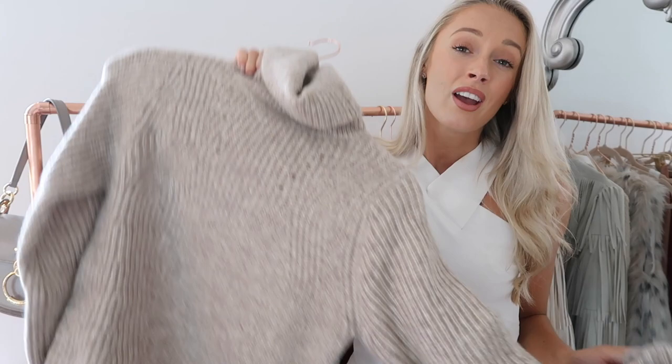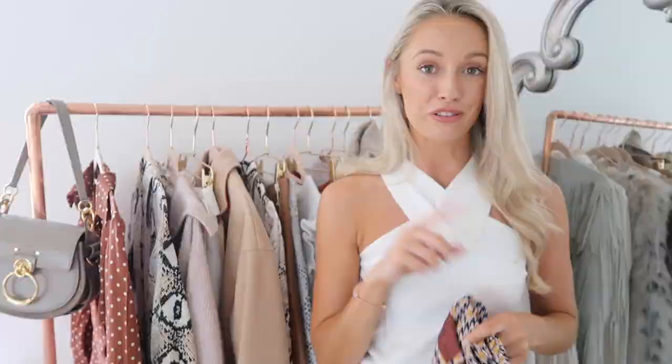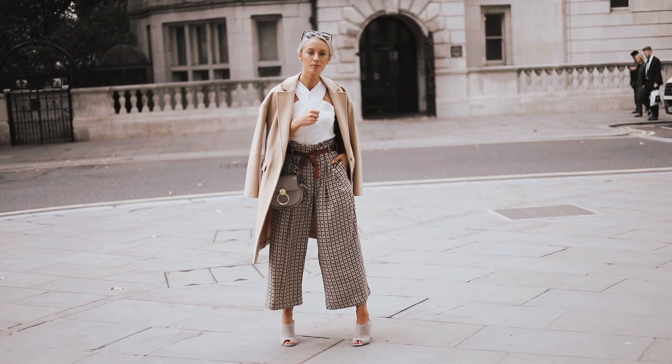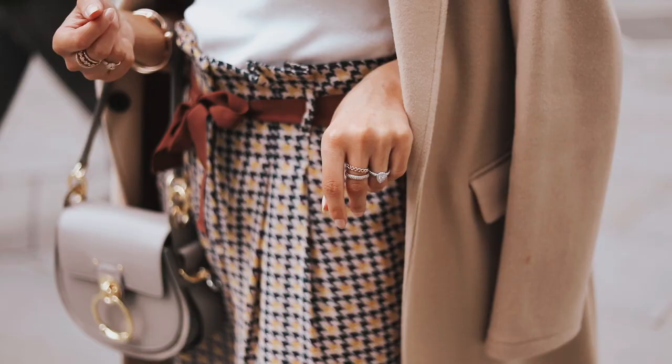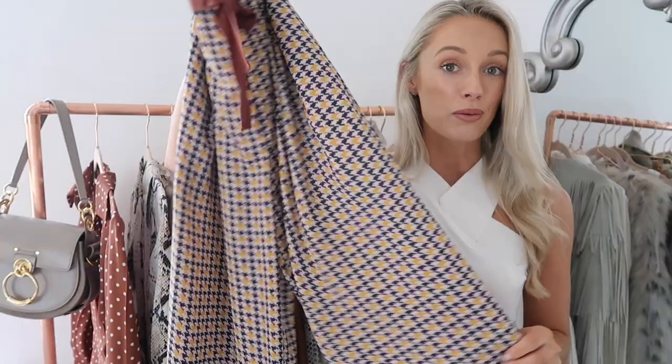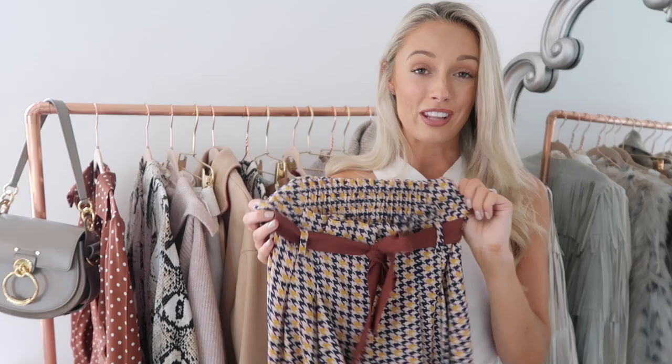Something else I picked up in that same River Island order was a bit of a Marmite piece — I didn't know if I'd love it or hate it, but I've ended up absolutely loving them. It's this pair of wide leg trousers. Very different from my usual style, but I'll insert a photo of me wearing them here. They're super comfy, super easy to wear, quite stretchy — I'm probably going to wear these on the airplane to our holiday next week. Just a really lovely floaty material, and another piece that looks so much more expensive than it actually was. When you pair something like this with something a little more premium, your whole outfit looks absolutely wonderful.